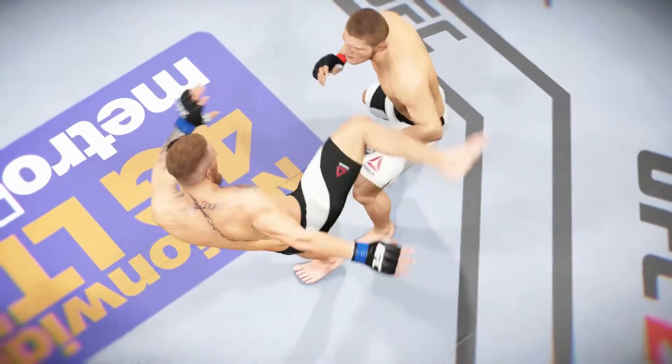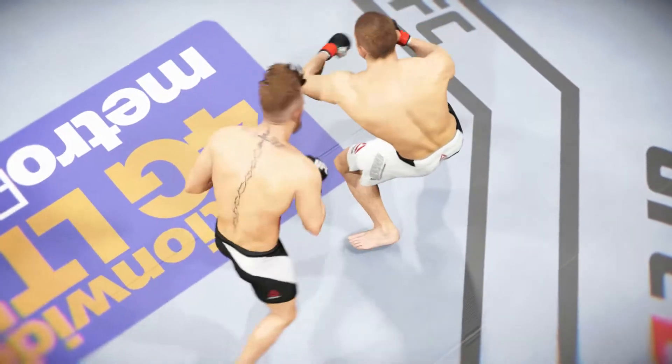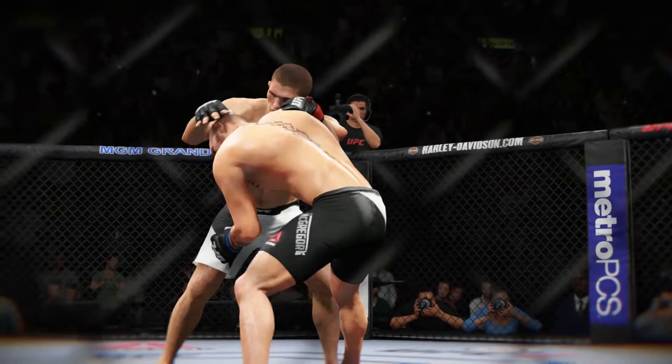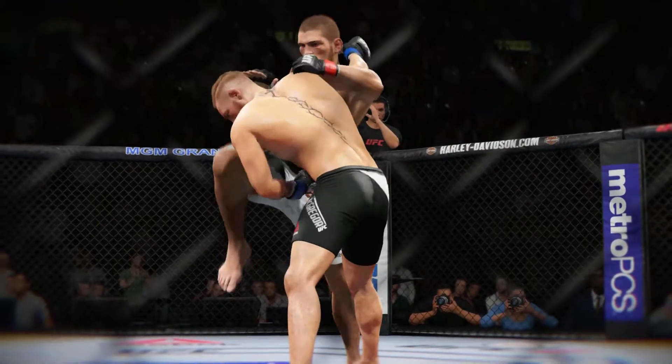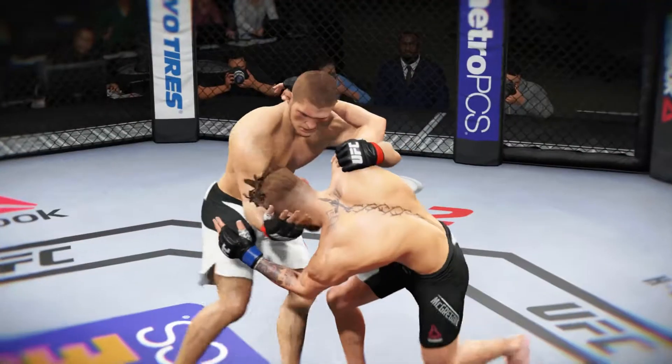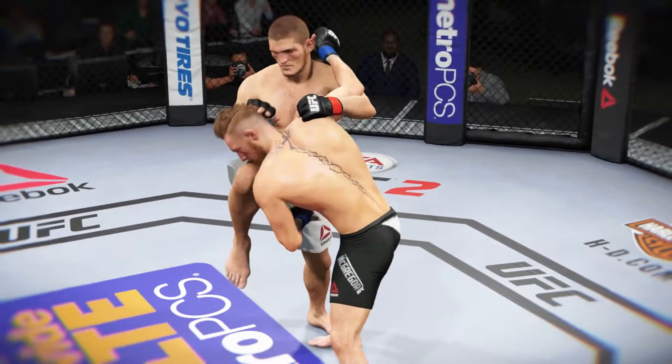Here's a perfect head kick. Here's a perfectly placed knee to the head that lands. Let's check that out from a different angle.